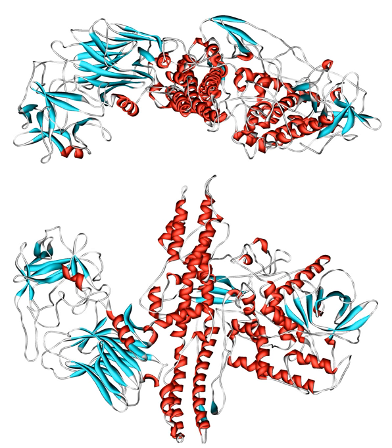Botulinum toxin exerts its effect by cleaving key proteins required for nerve activation. First, the toxin binds specifically to nerves which use the neurotransmitter acetylcholine. Once bound to the nerve terminal, the neuron takes up the toxin into a vesicle. As the vesicle moves farther into the cell, it acidifies, activating a portion of the toxin which triggers it to push across the vesicle membrane and into the cell cytoplasm. Once inside the cytoplasm, the toxin cleaves SNARE proteins preventing the cell from releasing vesicles of neurotransmitter. This stops nerve signaling, leading to paralysis.